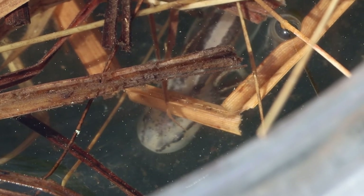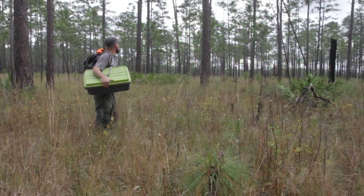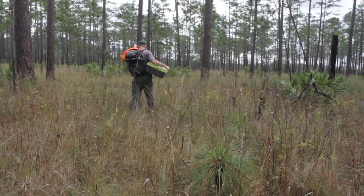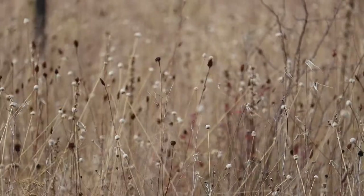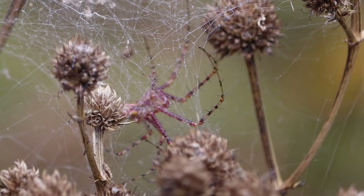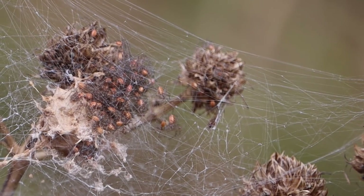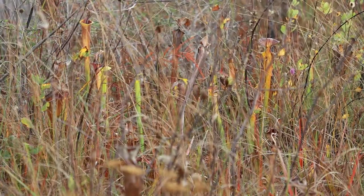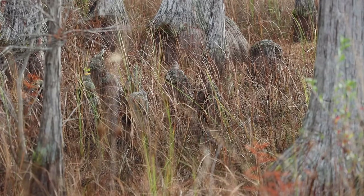Here in the Apalachicola National Forest is one of the last strongholds for this increasingly rare salamander. This could also be where the species starts to make a resurgence. It's winter in the forest near Sumatra. Wildflowers have gone to seed, a mother green lynx spider has changed her color to match her surroundings and better protect her young, and frosted flatwood salamanders have been breeding in ephemeral wetlands.